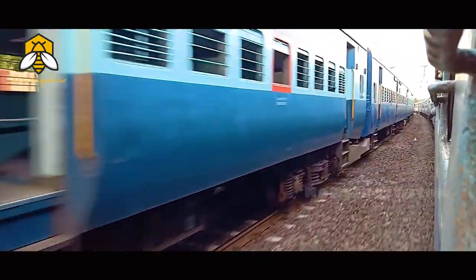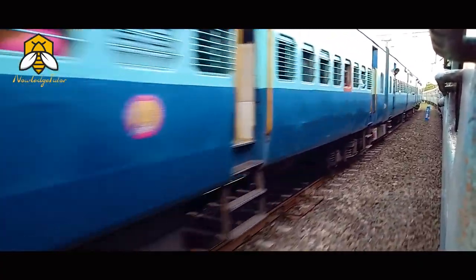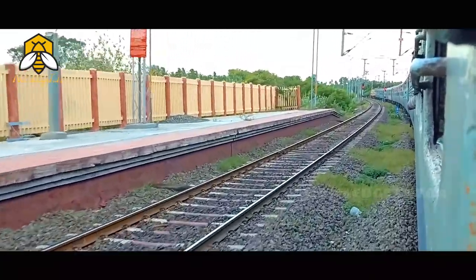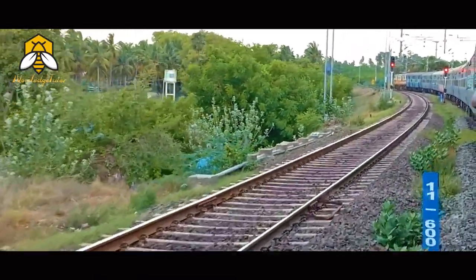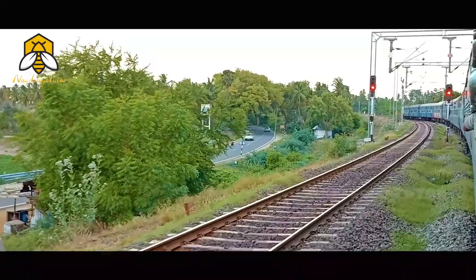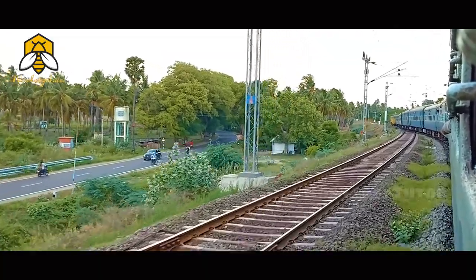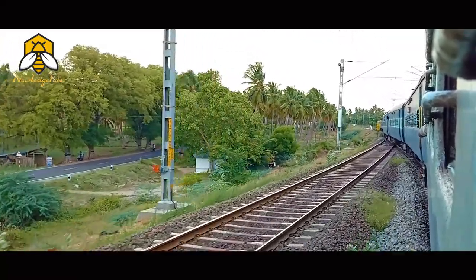If you want to find such videos and facts, I'll give the link in the description — go and follow them. As you can see, the train will switch the track to the main lane, and then further it will continue with the single track. So this is what happens in single track crossing.